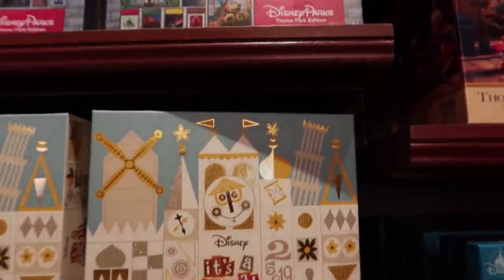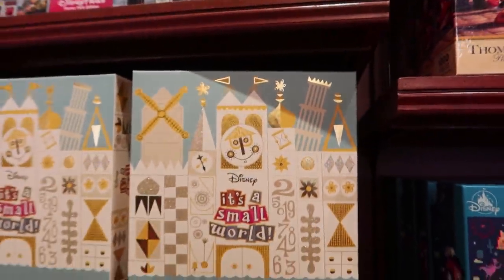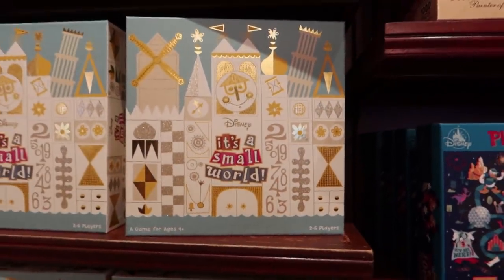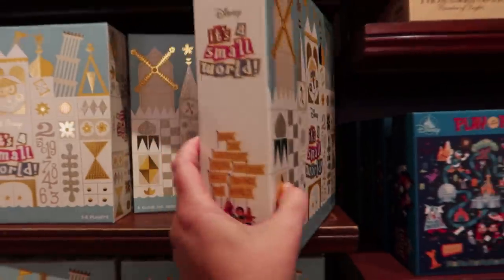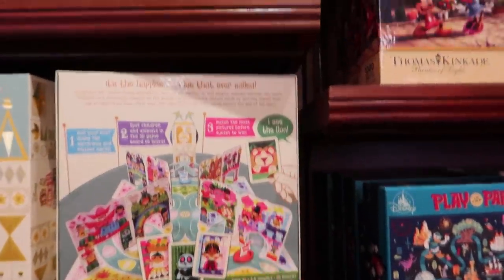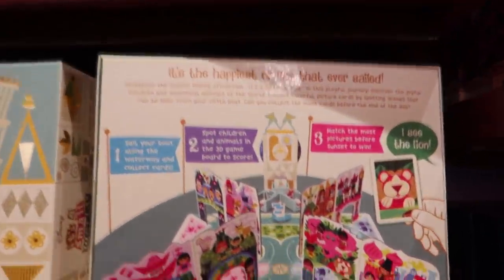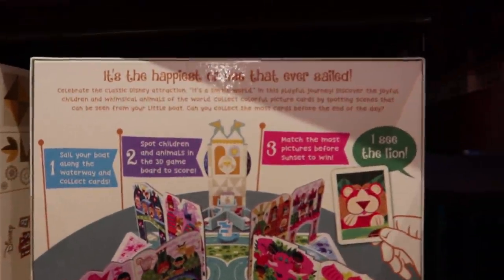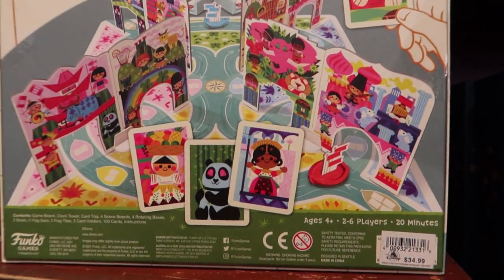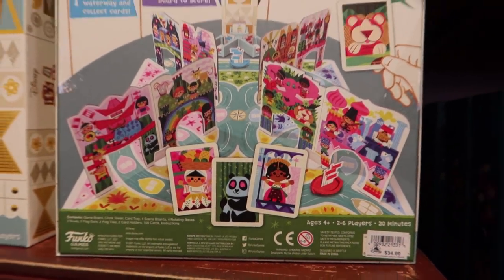At first I thought this was a puzzle. I love the box — it's gorgeous. It's not a puzzle. It's a game for ages 4 and up, 2 to 6 players. It's a Small World game. Isn't the box pretty? Look at this. It is by Funko Games and it is $34.99. You guys can see what it looks like — it's a very beautiful, gorgeous game.